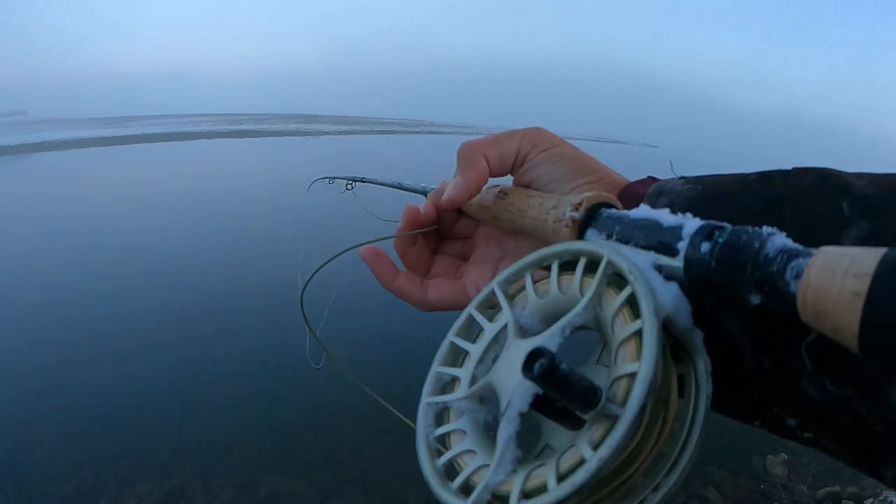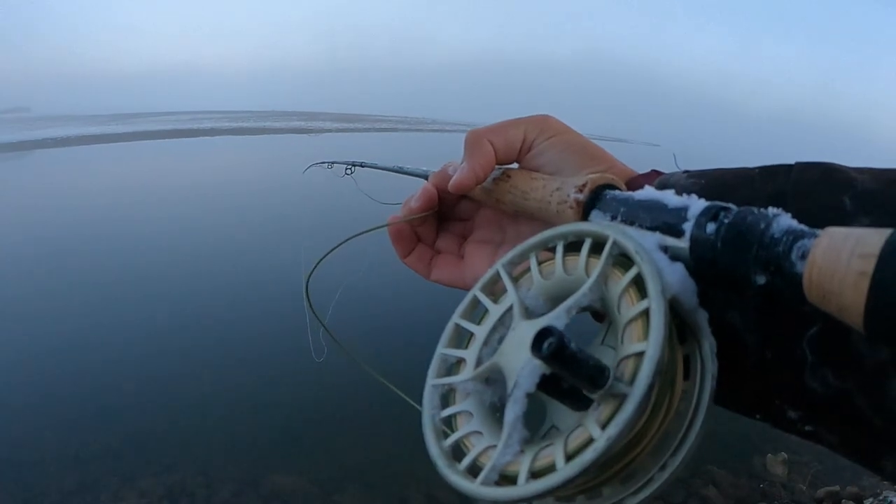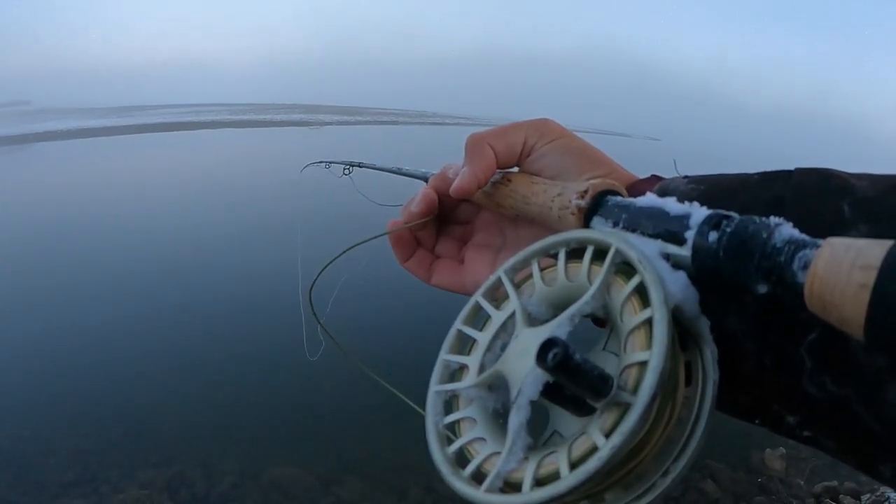7 weight St. Croix, 7 weight Lampson Liquid, 8 weight Weight Forward Floating Scientific Angler, 3X Tippet and 3 different flies. Let's see what's working.